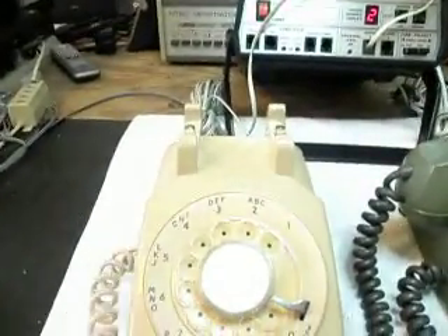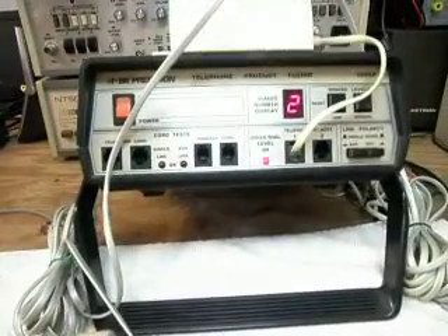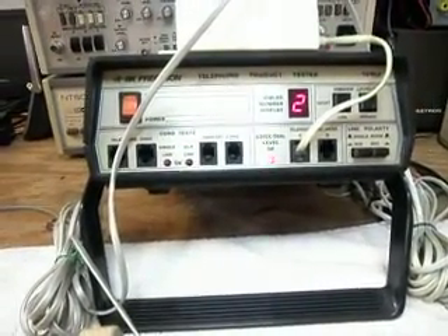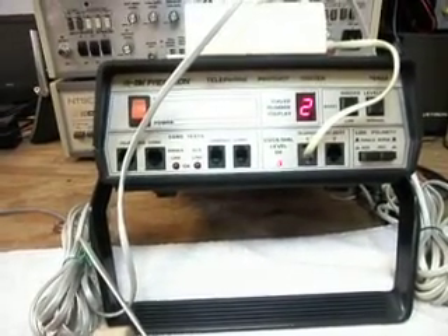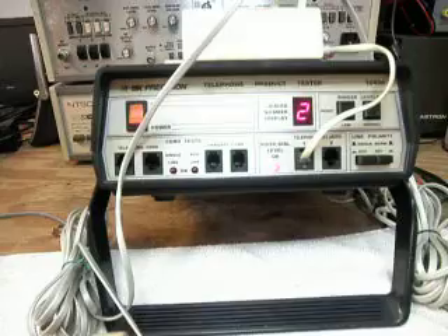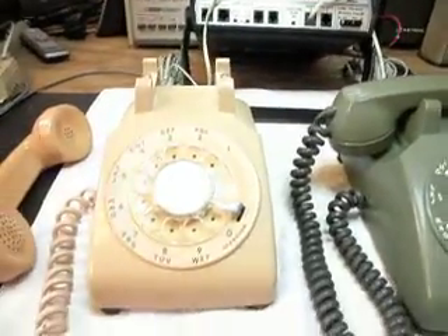I'm going to go ahead and talk into the handset. Every time you see that red light on the analyzer, that's 100% modulation — an indication of 100% modulation on our transmit. So we basically know that the telephone is working.